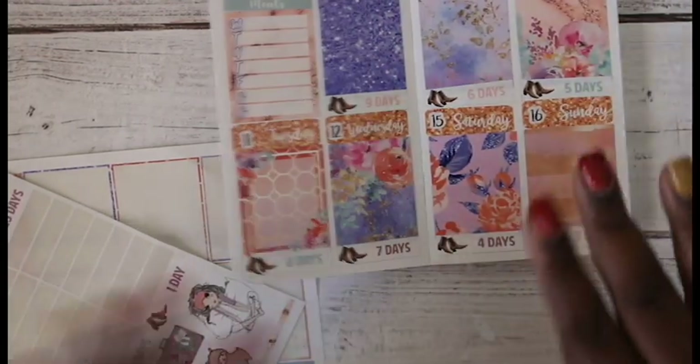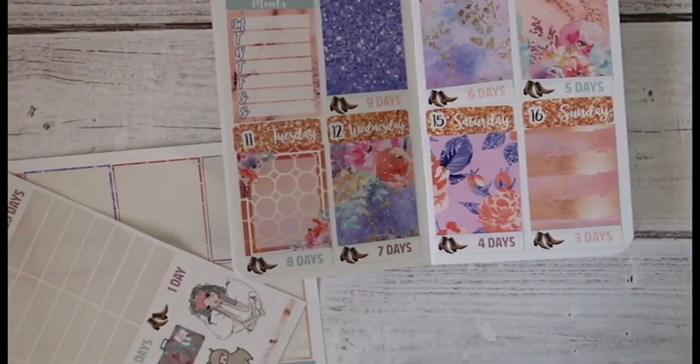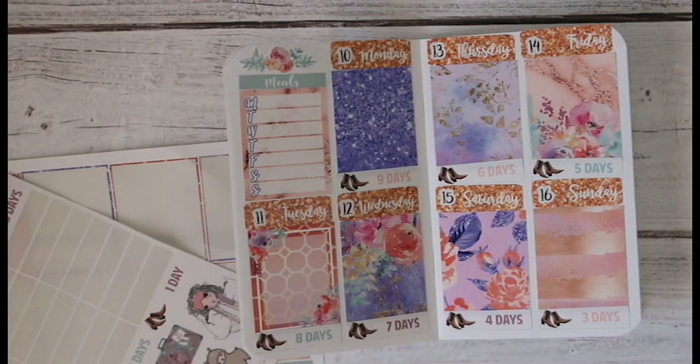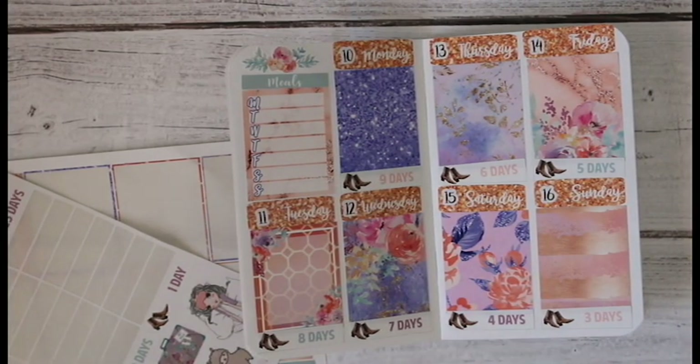That is so pretty, I'm loving that right now. I have a few things to mark off to indicate all of the above, so let me figure out how I want to mark some things off.